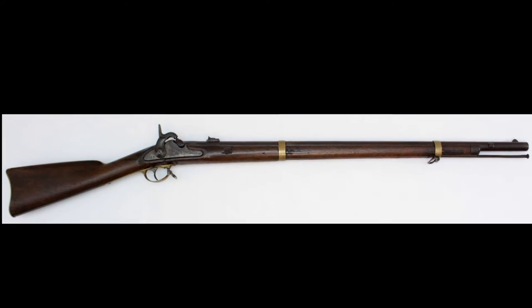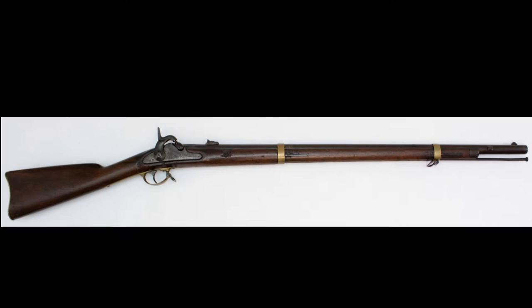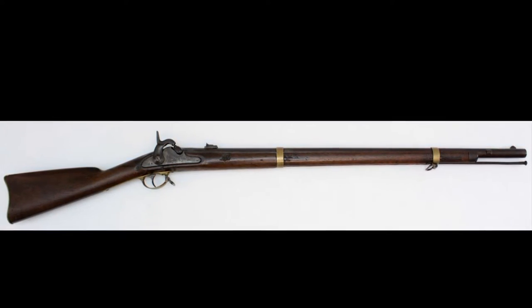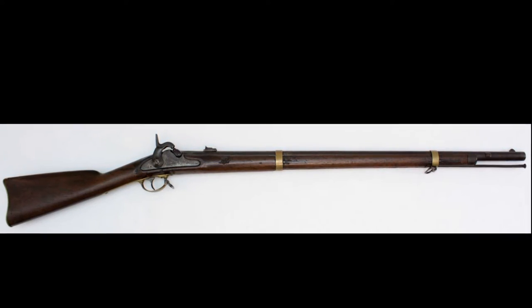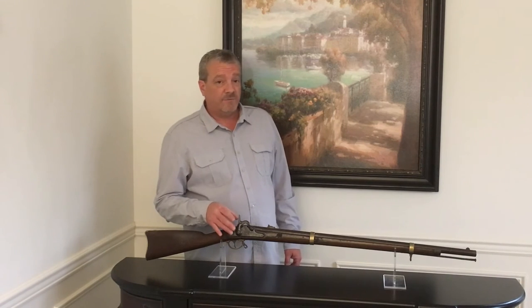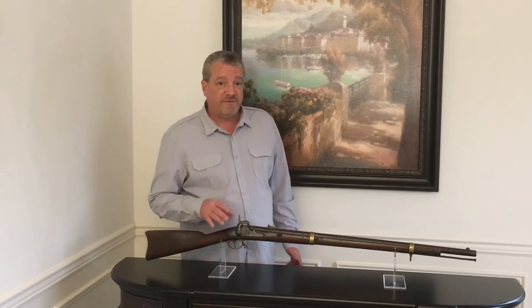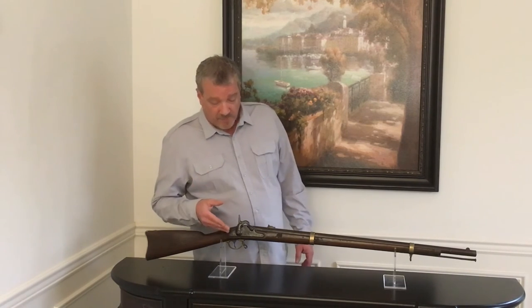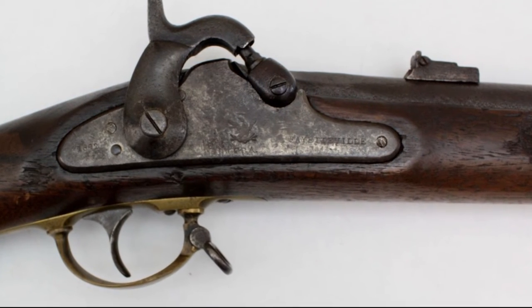What makes this a Type II is mainly the lock plate. The Fayetteville arsenal ran out of the high-hump lock plates that were unmilled at Harpers Ferry. This is a medium-hump lock plate, and these were made at Richmond. They are identical to a Richmond musket lock plate, the medium-hump style, with the exception of the markings, which bear the Fayetteville stamping.